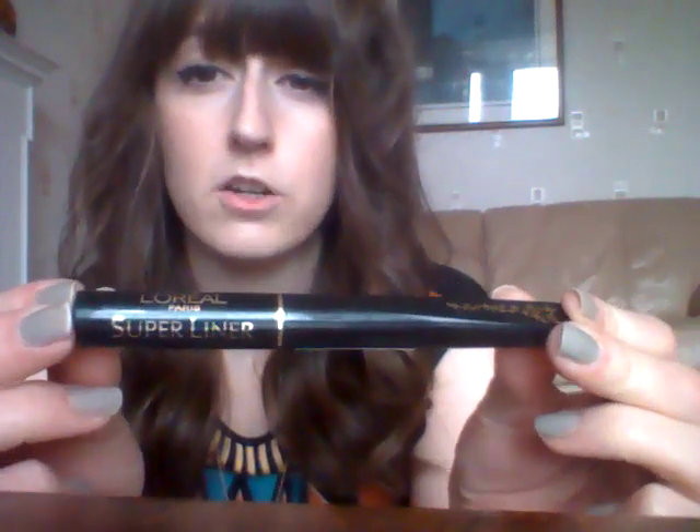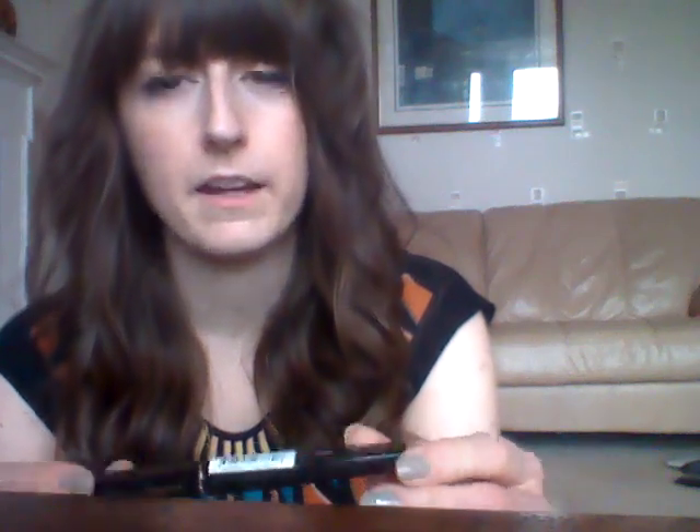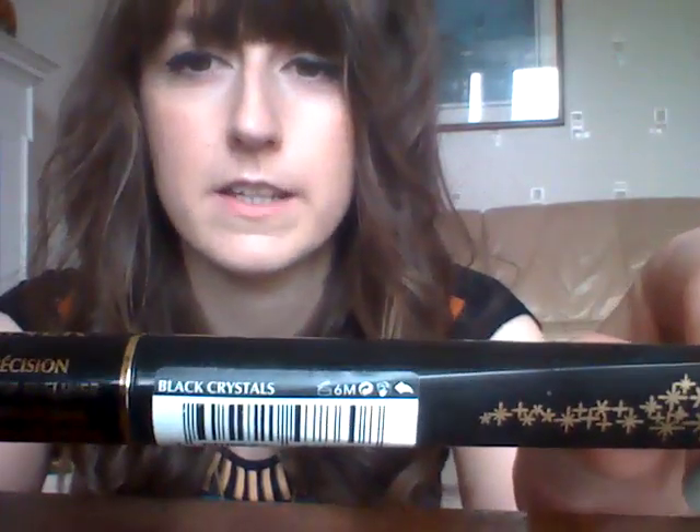I also picked up a new L'Oreal Super Liner. I love these — I've been using them for years. This one is the Black Crystals version. I actually prefer it to the plain black because it gives a little bit more of a sheen. It doesn't dry quite as a flat colour — it's not sparkly, but it's got a little bit of sheen to it. This is the easiest liquid liner to use, in my opinion — and in a lot of people's opinion too.